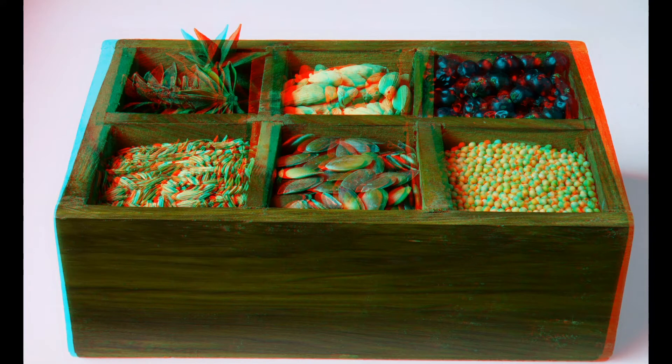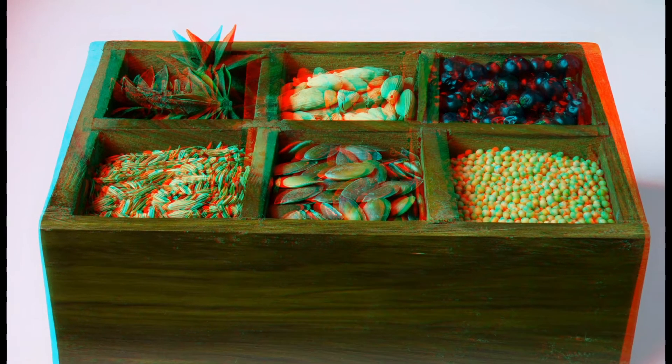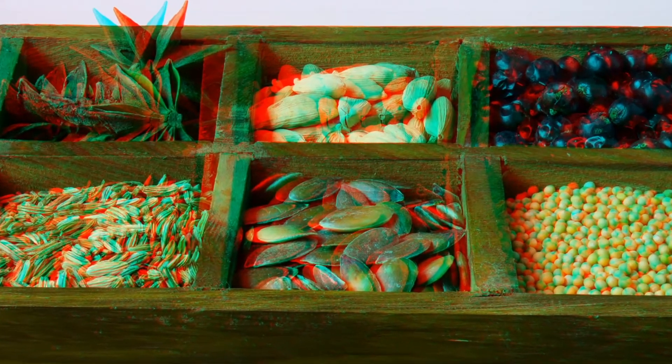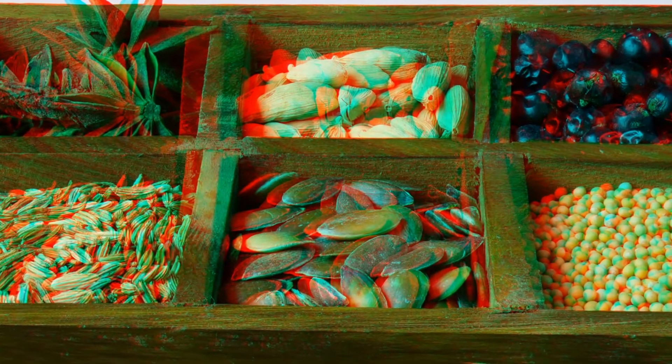This picture was produced from two focus stacks, with the second one taken after a camera shift. The two stacked images were then combined by means of Stereo Photomaker.